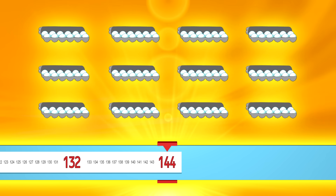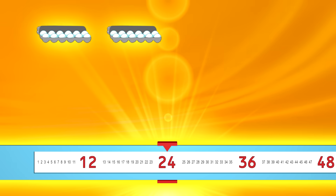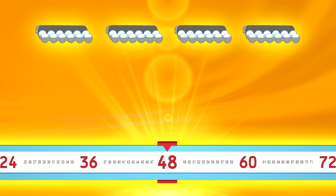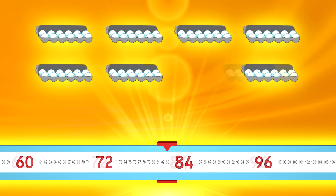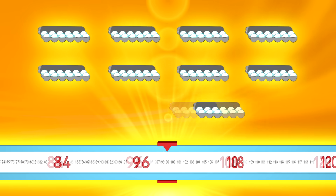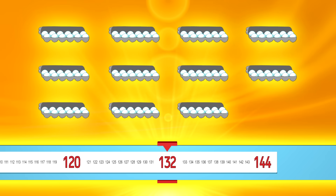Go a little bit faster. Twelve, twenty-four, thirty-six, forty-eight, sixty, seventy-two, eighty-four, ninety-six, one hundred eight, one hundred twenty, one hundred thirty-two, one hundred forty-four.